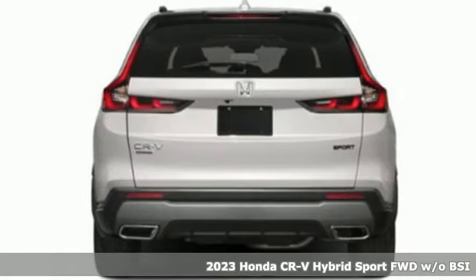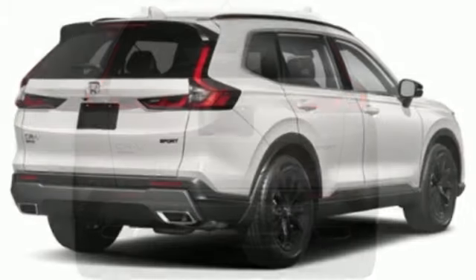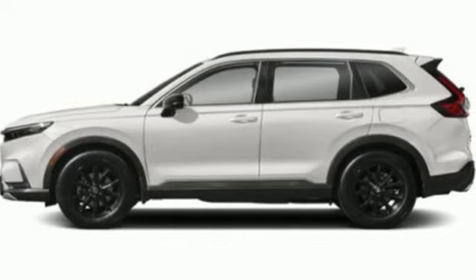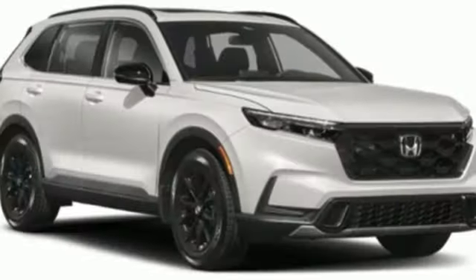It's well equipped with the features you need: continuously variable automatic transmission, dual zone climate control, streaming audio, and steering assist cruise control.